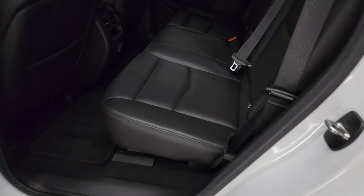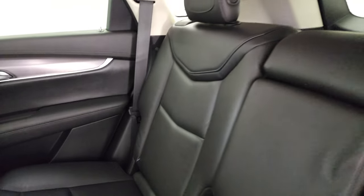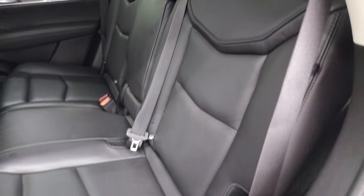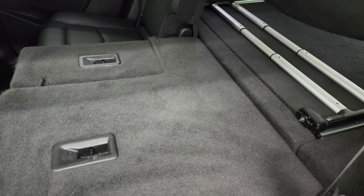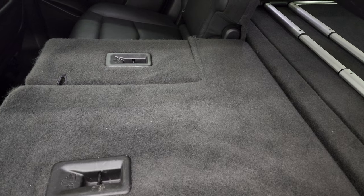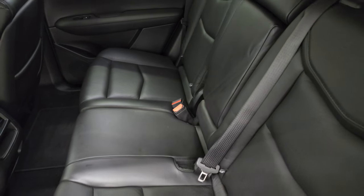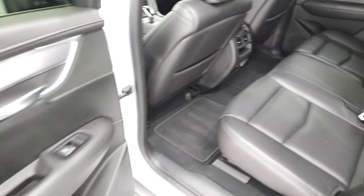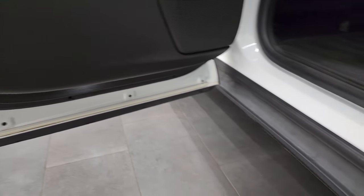Back seats are just as clean as the front seats — no rips or tears back here. It does have the latch child safety system for any child car seats you may have. These seats do fold down, and you can see just how nice and flat they go, which is really nice if you're hauling a bunch of extra stuff. Child safety locks are on the back doors and the bottoms of the doors all look really good.